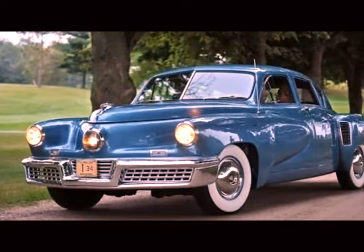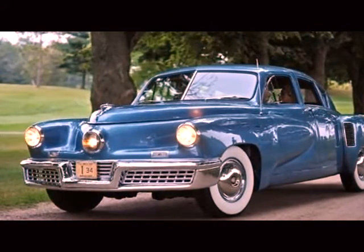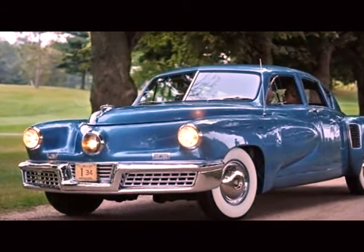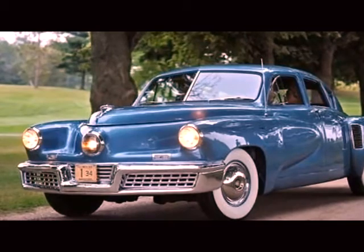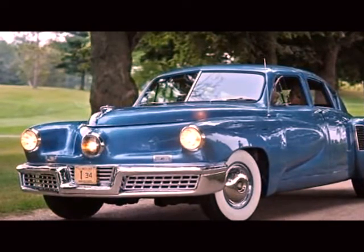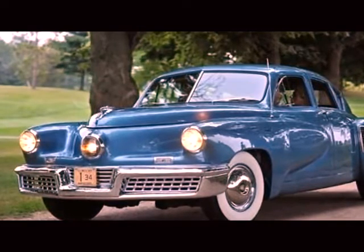Preston Tucker, being the father of this large-built car, has only unfortunately managed to make 51 of these before the collapse and shutdown of his company, ultimately making it one of the rarest cars in the world today. In honor of Preston Tucker's unfinished dream, a 1988 movie called Tucker: The Man and His Dream has been centered around the production of this car in that era.